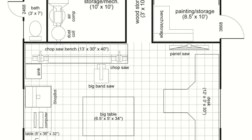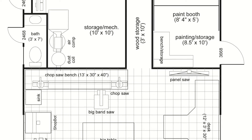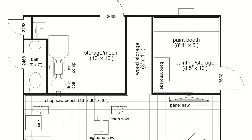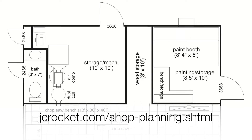I also have a dedicated paint booth with outside access to avoid dust, storage for sheet goods, and another room for dedicated storage. If you want to see more details, check out the PDF on my webpage.